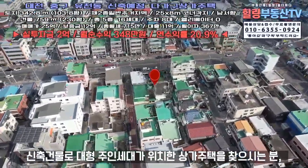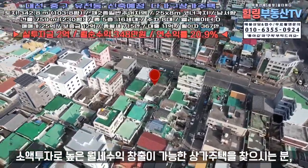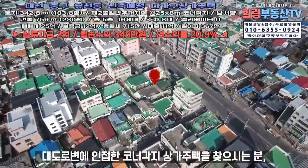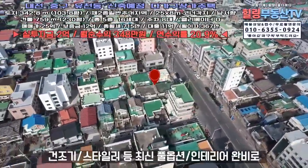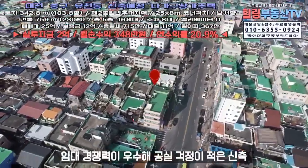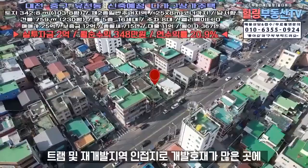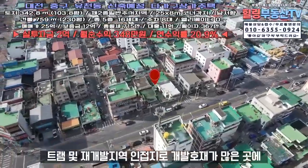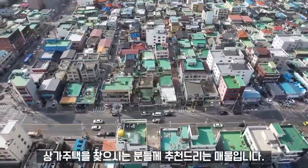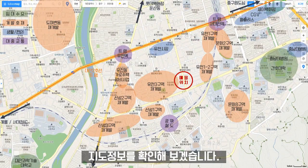신축 건물로 대형 주인세대가 위치한 상가주택을 찾으시는 분, 소액 투자로 높은 월세 수익 창출이 가능한 상가주택을 찾으시는 분, 대도로변에 인접한 코너 각지 상가주택을 찾으시는 분, 건조기·스타일러 등 최신 풀옵션 인테리어 완비로 임대 경쟁력이 우수해 공실 걱정이 적은 신축 상가주택을 찾으시는 분, 재개발 지역 인접지로 개발 호재가 많은 곳의 상가주택을 찾으시는 분들께 추천드리는 매물입니다.